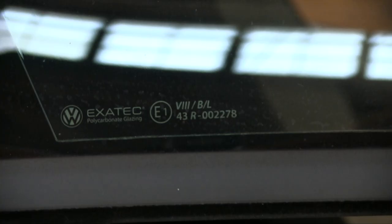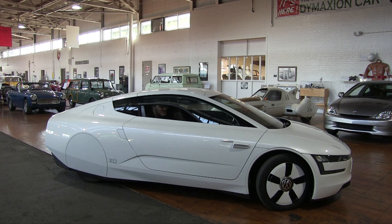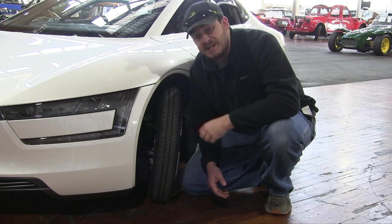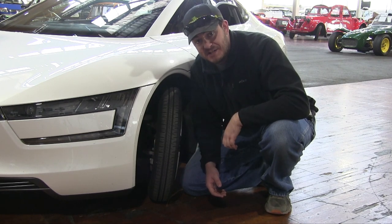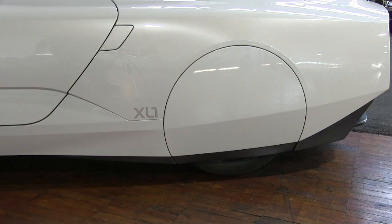The windows are polycarbonate, not glass. The front windshield only has one windshield wiper because that's all you need. The front tires on this car are just 11.5 centimeters wide for the lowest rolling resistance possible. By comparison, the rear tires are positively fat at 14.5 centimeters wide.